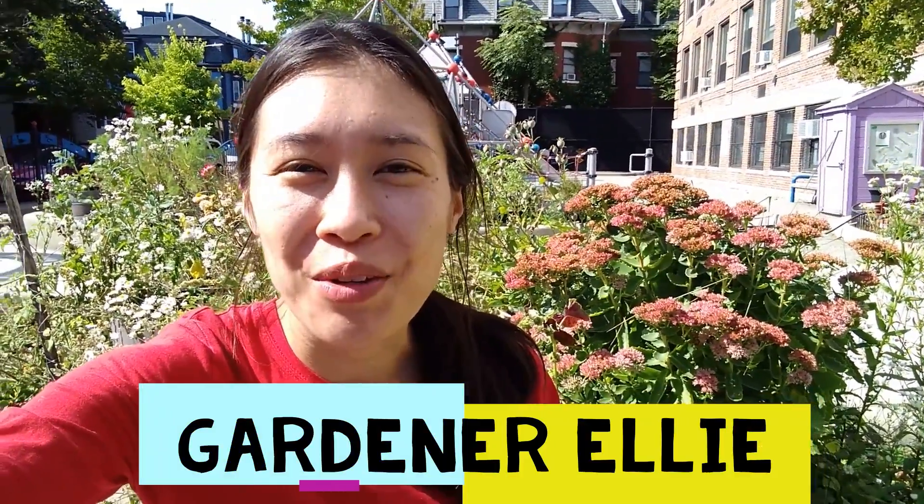Hi guys, my name is Ellie and you guys can call me Gardener Ellie. I am the new City Sprouts garden educator here at Fletcher Maynard Academy and I am really excited to meet you guys and get to know you over the next few weeks. Right now I am in your garden here at Fletcher Maynard, and it looks great — it is thriving, there is so much life in the garden right now. I thought we could go and explore it a little bit, so come on and let's go see what we can find growing.